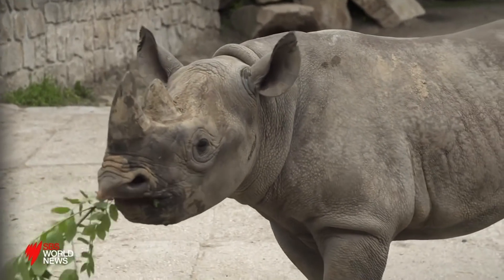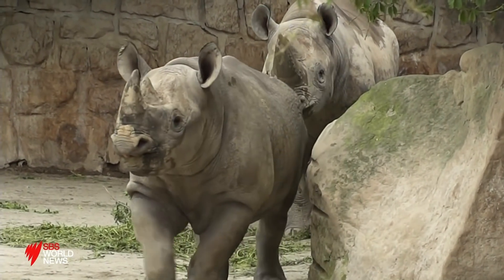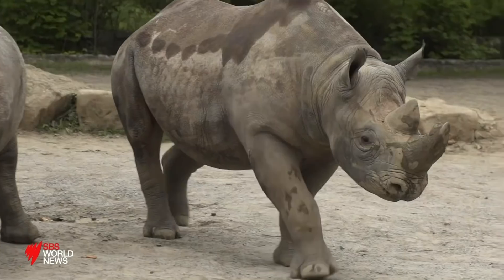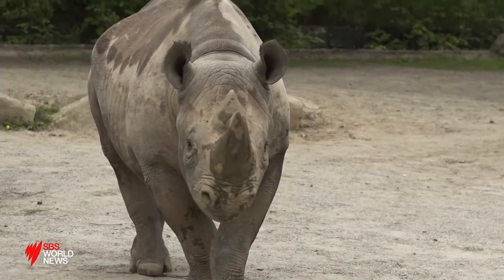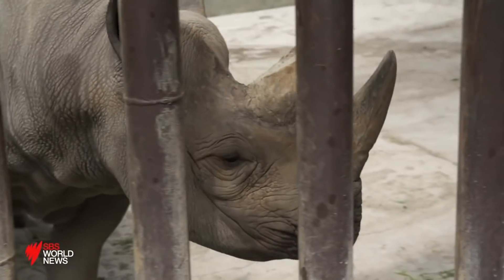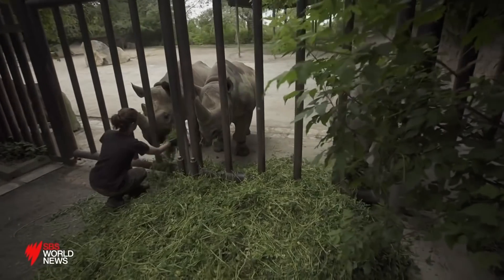Five young rhinos, all born in European zoos, have been selected to be transported and released into the wild. They're all descendants of animals that were taken decades ago from Africa. We have to do everything we can now to pay back what we did in the past, and one of the ways we can do it is to get involved in conservation projects like translocating rhinos from European zoos back to Rwanda and helping establish a new population in this African country.